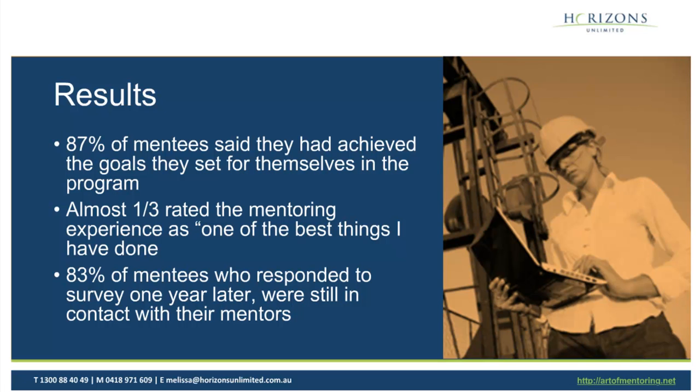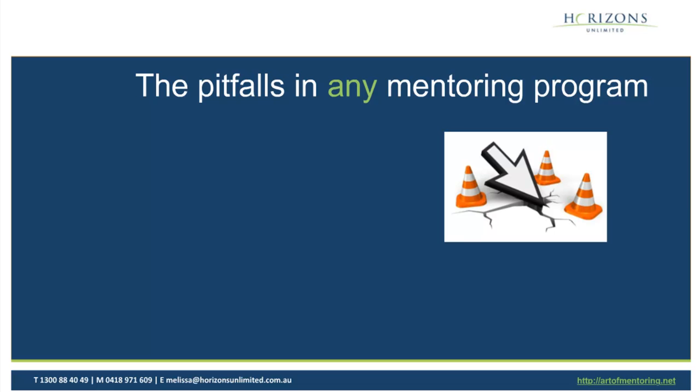I'm going to cover first the pitfalls in any mentoring program and then talk about what's particular for a virtual program. The most common pitfall is insufficient planning and preparation. A lot of people think mentoring is easy — well, actually it is easy if you know what you're doing, provided you do some planning and preparation and hopefully get a good program design. Don't underestimate how long it takes — some people say they want to launch it next month, and that's completely unrealistic.